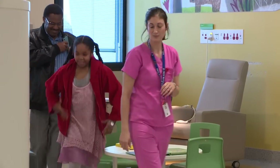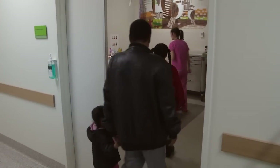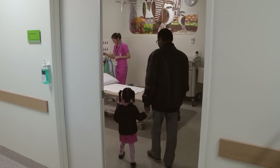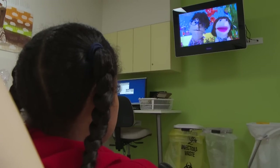We follow Jess into one of the small treatment rooms. The treatment rooms have lots of things stored in them but I won't need all of these things. There's also a TV I can watch while I'm sitting on the bed.